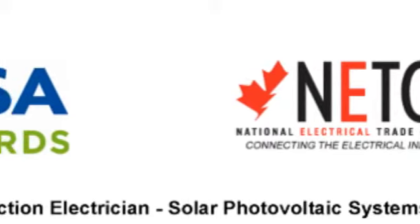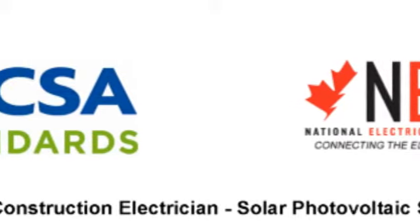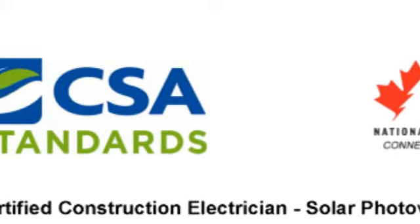We wanted to make sure that was done properly and safely. We set up a national program standard and a subsequent certification with CSA, which is based on a qualified and certified Red Seal electrician taking a proven training program and passing a certification test structured and run by CSA, to prove that everybody doing that work has a proven level of competence.